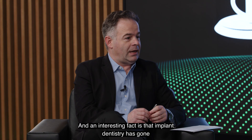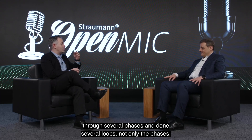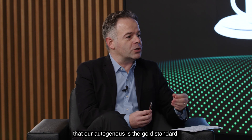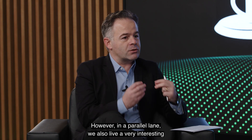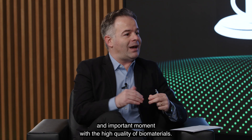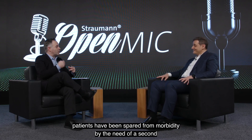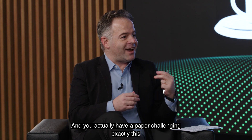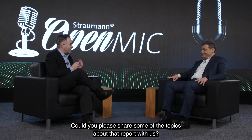The topic today is allograft. An interesting fact is that implant dentistry has gone through several phases. We all have lived through the claim that autogenous is the gold standard. However, in a parallel lane, we also live a very interesting moment with the high quality of biomaterials, and many patients have been spared from morbidity by avoiding the need of a second donor site. You actually have a paper challenging exactly this status quo about the gold standard. Could you share some of the topics from that report with us?